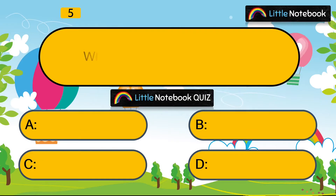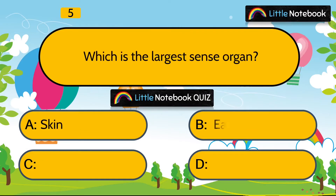Question 5 is, which is the largest sense organ? Skin, ear, eyes or tongue? Answer is skin.